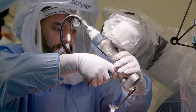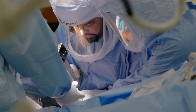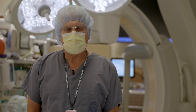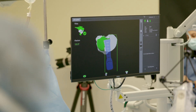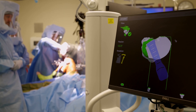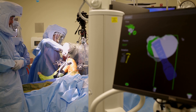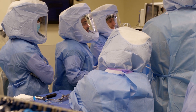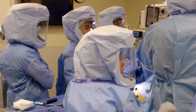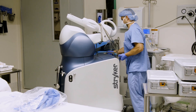The Mako robotic technology adds to a total knee or total hip replacement by increasing the precision and accuracy of the surgery and the position and alignment of the joint replacement components. It is very special that we were the first healthcare institution in the country to initiate a virtual proctoring session, and we're very excited to be at the forefront of this.